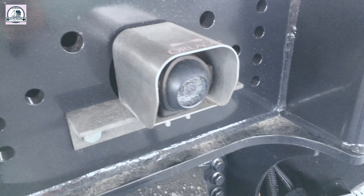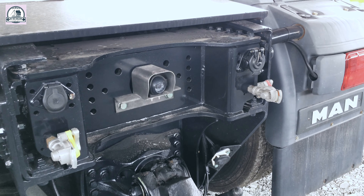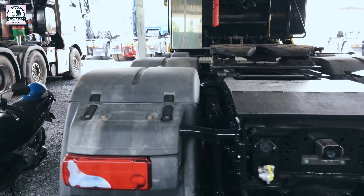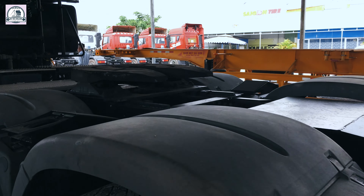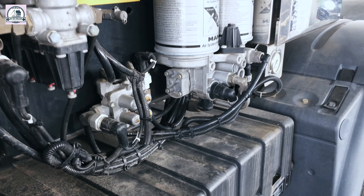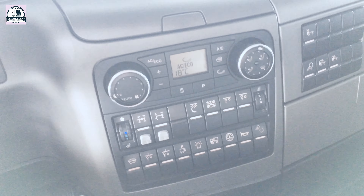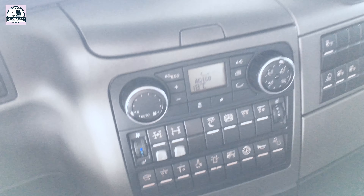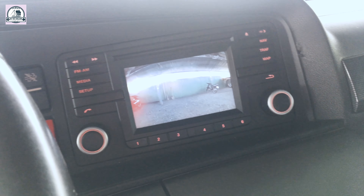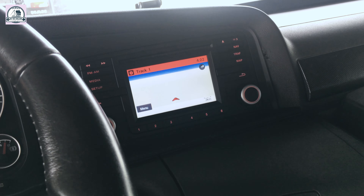Đây là một trang bị rất là hiện đại — camera lùi. Chút nữa lên bên phần nội thất thì mình sẽ thử kích hoạt xem. Đèn hộp phía sau ra cabin MAN, và tránh buồn cho 3 cầu luôn. Hệ thống lọc tách nước, các bình chia hơi. Để kích hoạt hệ thống camera lùi, ở bên hàng phím điều khiển này chúng ta sẽ bấm vào đây, và lập tức trên màn hình sẽ hiện ra hình ảnh phía sau xe. Tắt đi thì lại trở lại là hệ thống dẫn đường.